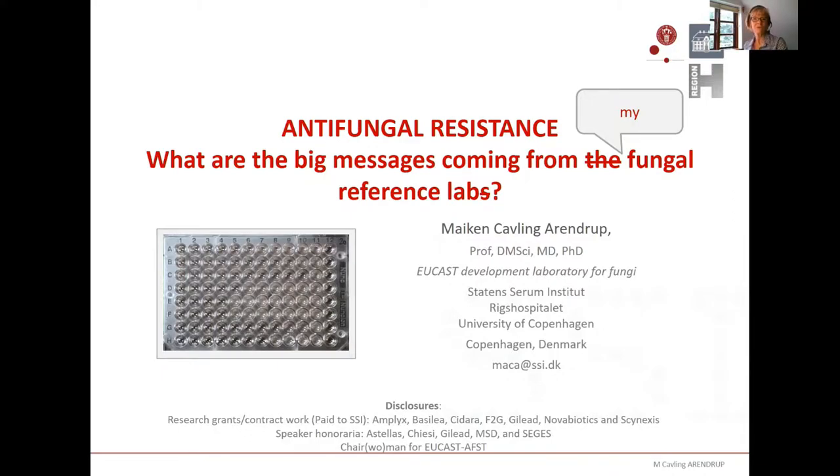First, I want to thank you for the invitation to speak today. I'm very honoured by the invitation. I've been given a talk title, as you see on this slide, but I've altered it a little bit so that it will be big messages from my fungal reference lab.